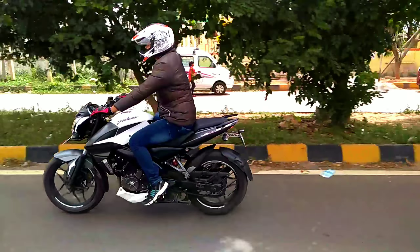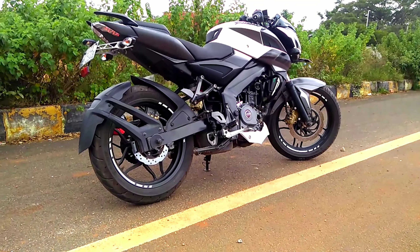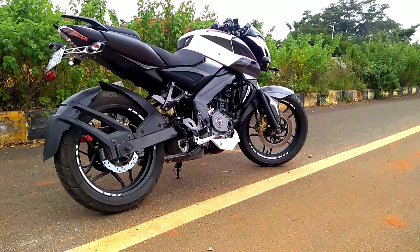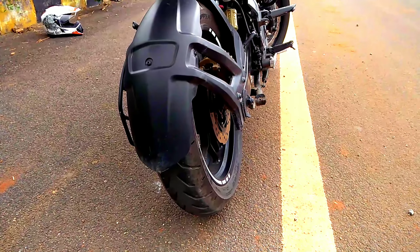Thank you Bajaj for giving us monsters again and again. The fantastic view from the back side is looking very attractive in this segment. The 17-inch tubeless tires with the smart LED on the back side of the tire — you can see it clearly.